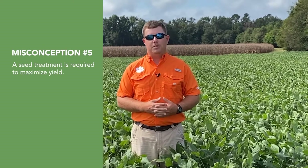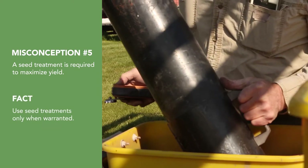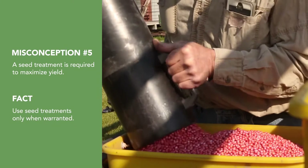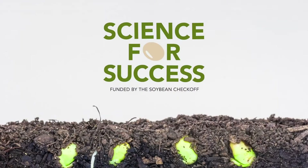The fifth and final misconception is that a seed treatment is required to maximize yield. Seed treatments should be utilized in situations where there is known pest history from insects or disease, or in scenarios where there is increased seed or seedling risk from cover crops or manured systems. But the prophylactic use of seed treatments typically does not pay in most soybean growing regions.